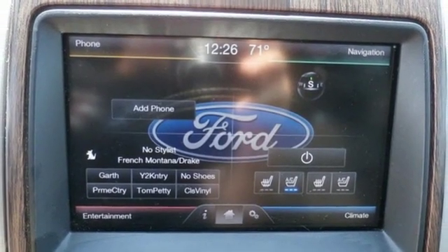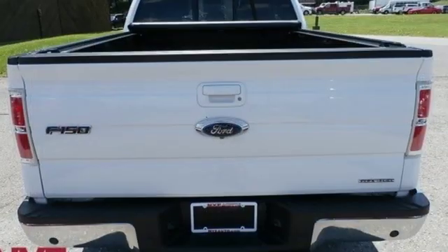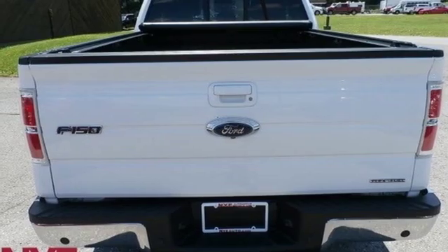V8 engine, aluminum wheels, electronic shift on the fly, and power heated mirrors.